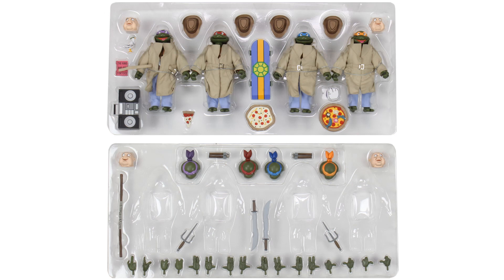Here they are out of the package. You can take that first cover off the front of them and see that the weapons and hands are laid throughout. Then you've got the regular figures in the background with their jackets on as well. They've done a good job — I like the way this layout is.